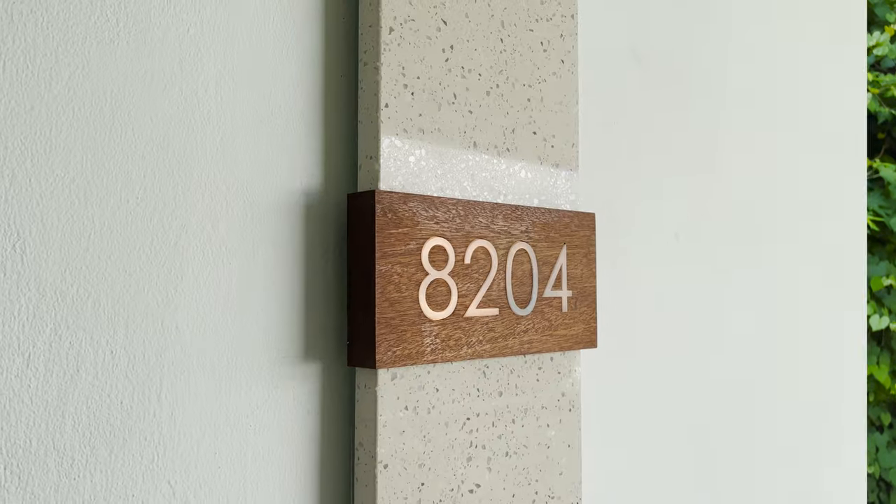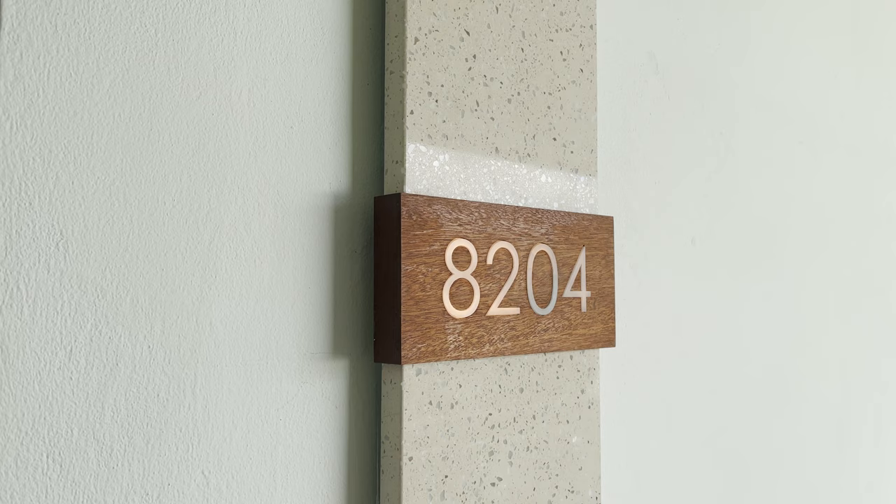We stayed on the Royal Barbados side, which is club and butler level only. Our room was category OS LB — the Royal Seaside Ocean View Crystal Lagoon Club Level Barbados Suite with Balcony Tranquility Soaking Tub. Quite a mouthful, but it was a pretty awesome room. Our specific room is 8204, and let's go ahead and get the full tour started right now.